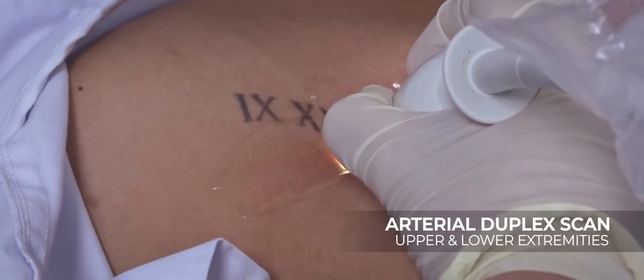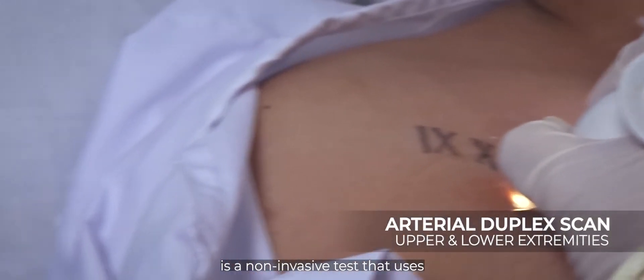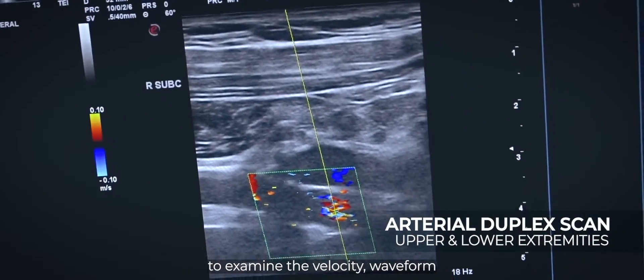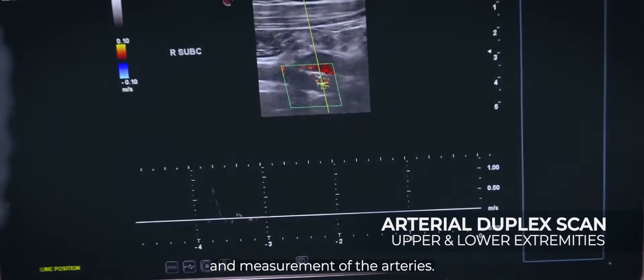Arterial Duplex Scan is a non-invasive test that uses high-frequency sound waves or ultrasound to examine the velocity, waveform, and measurement of the arteries.